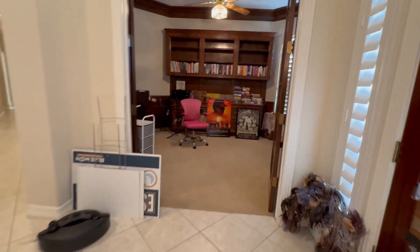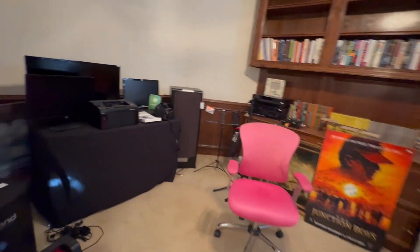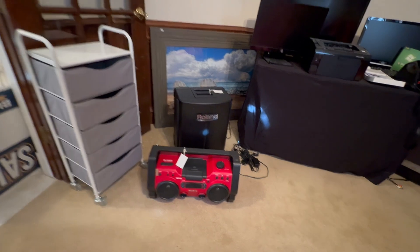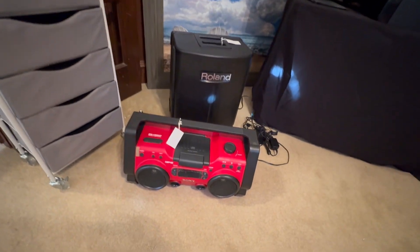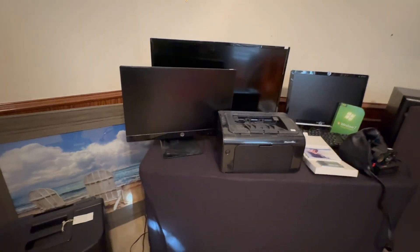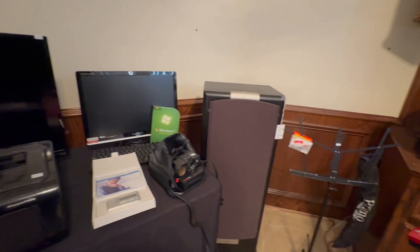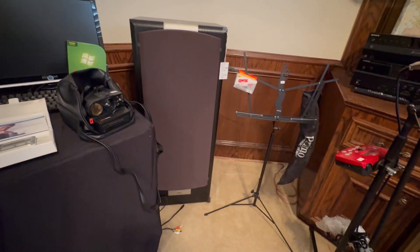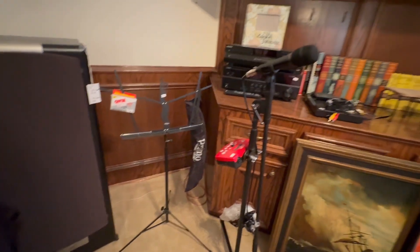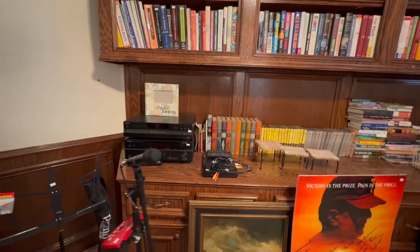Let me step over here to the study. In the study, we have a lot of electronics. We have this portable Roland amplifier, this Sony boom box, several computer monitors, printers, and these very large JBL floor speakers — there's two of these. We have a music stand, microphone, all kinds of electronics stuff.